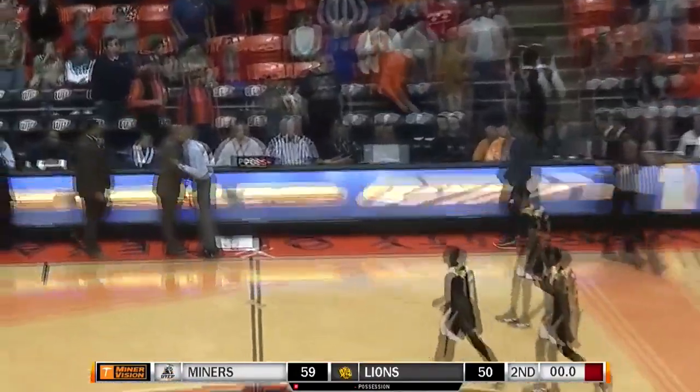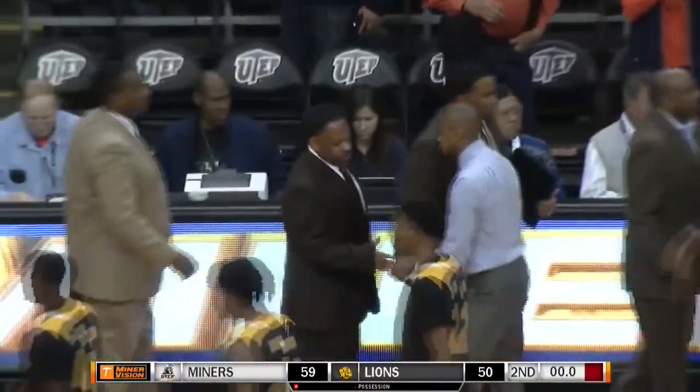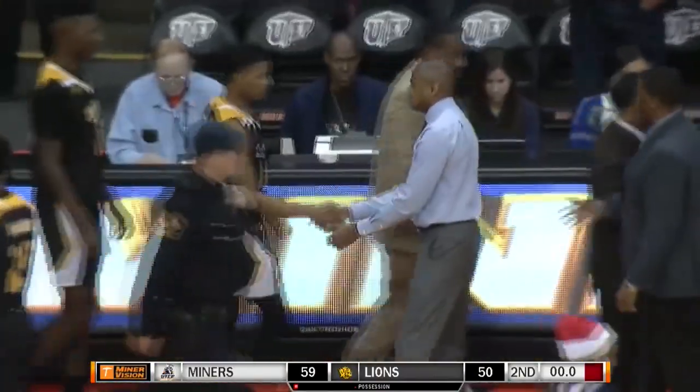2:04 with a timeout left. Three seconds, two seconds, one second left — and there is the buzzer. Final score: the Miners 59, Arkansas Pine Bluff 50. You're done with a win.